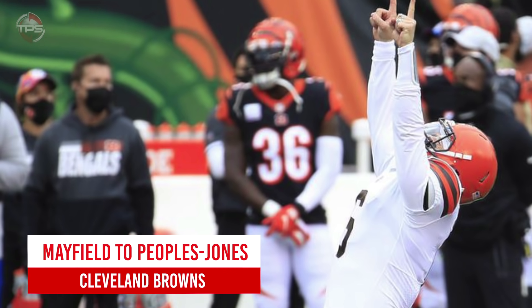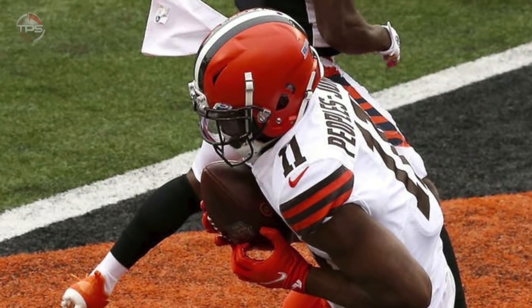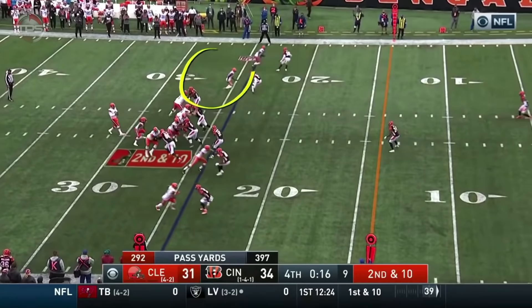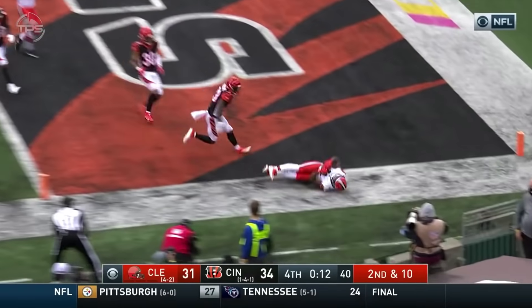Cleveland Browns: Baker Mayfield's winner to Donovan Peoples-Jones. Few NFLers were under as much pressure to perform as Browns third-year quarterback Baker Mayfield. He enjoyed a career year for the Browns, making big-time throws and clutch plays that you simply didn't see in 2019, including this game-winning pass to Donovan Peoples-Jones in week seven against their in-state rivals.